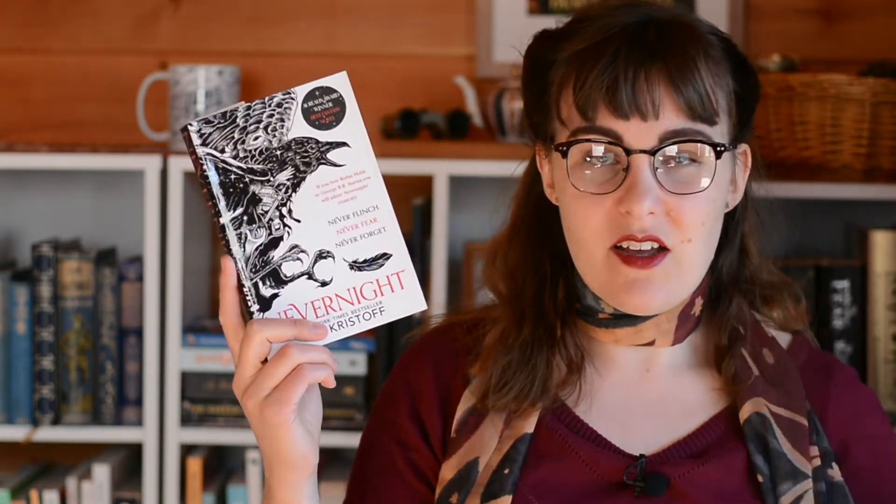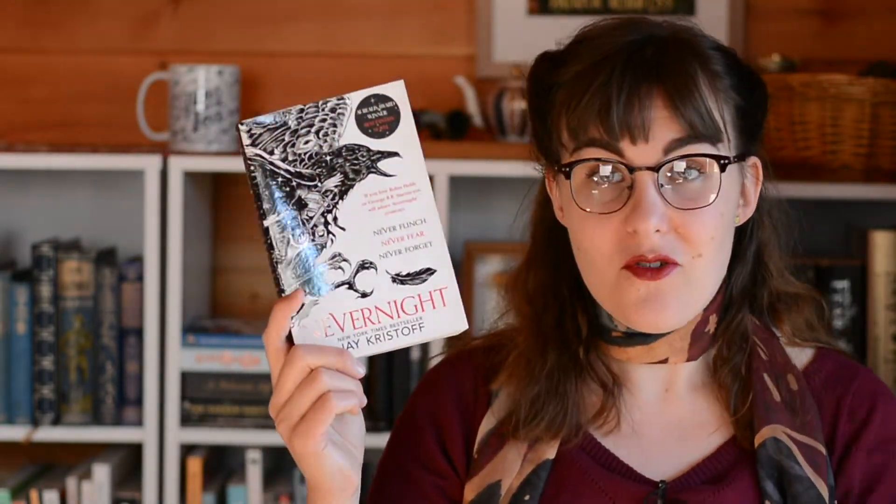Nevernight by Jay Kristoff doesn't have a huge amount of red on the cover, but it does have a bit more on the spine. Each of the three books in the trilogy has a different colour, and it makes sense that red is the first one because this is a very violent book — full of gore and revenge. It's also a world with three suns of different colours, so red represents one of those. The American editions use red across all three books with quite dark, grungy fantasy colours.